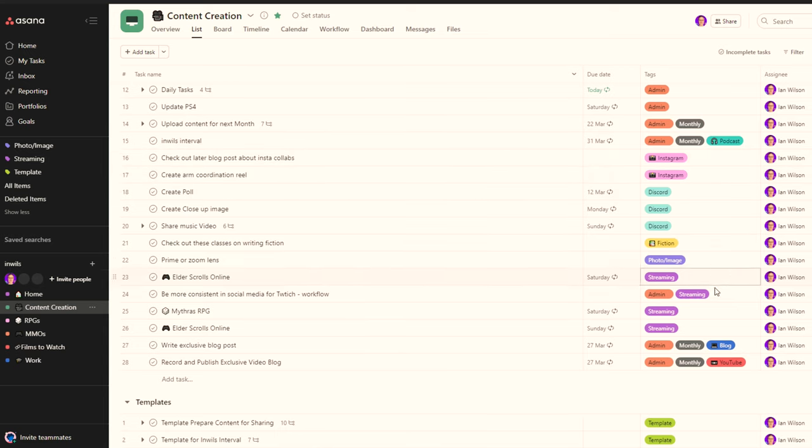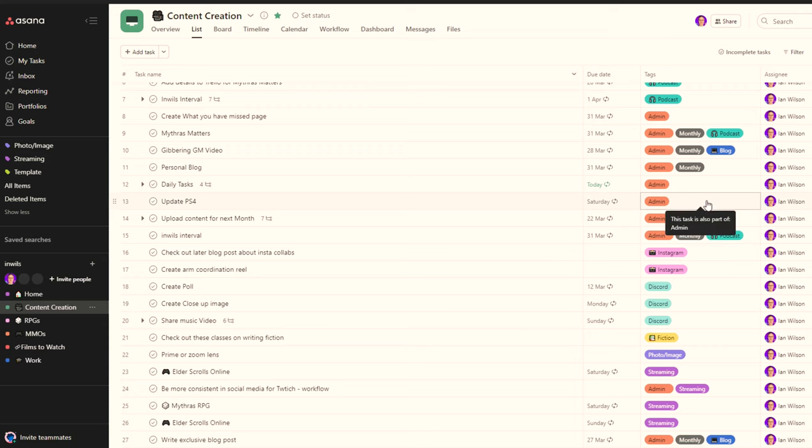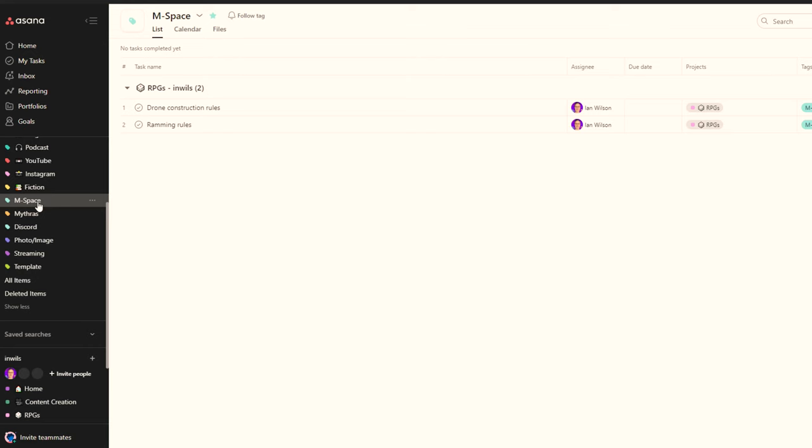The next thing I'd like to talk about are projects and tags. This was probably the biggest learning curve for me using a task manager. I used to have so many projects it was actually unbelievable and quite frankly unmanageable. In the way I work, I'm not completing big projects like a company might be doing. I decided to use a different feature of Asana called subtasks to support tasks such as making a video. I started looking at broad overarching projects, and the more I used Asana, the more I reduced the number of projects.